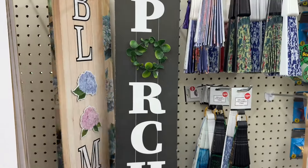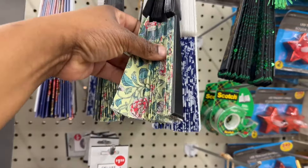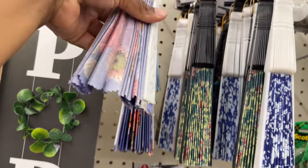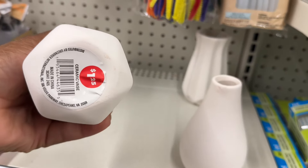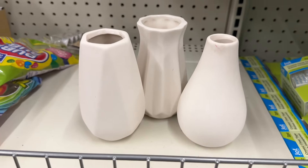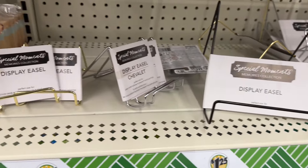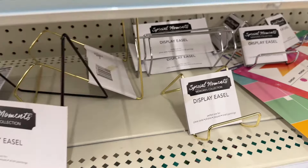And then they have the porch one. They have their foldable fans — different ones, this one's pretty. They have these cute little ceramic vases. They have a few display easels — I like these. They have the small ones and they have the gold, silver, and black.